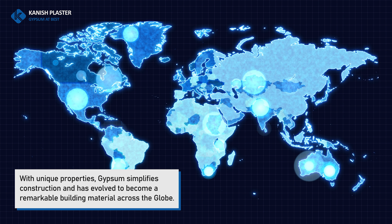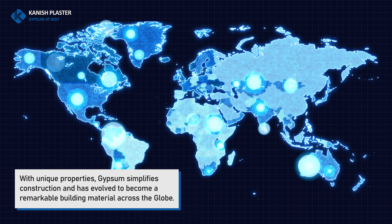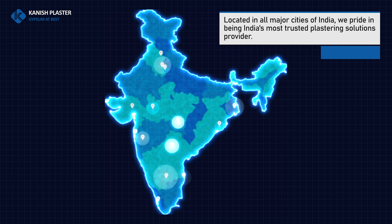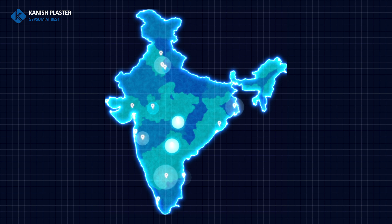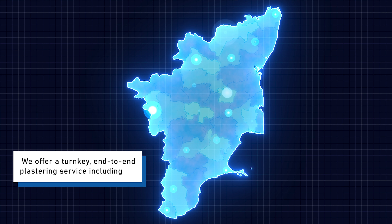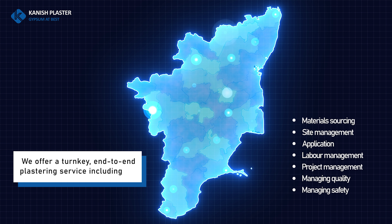With unique properties, gypsum simplifies construction and has evolved to become a remarkable building material across the globe. Located in all major cities of India, we pride in being India's most trusted plastering solutions provider. We offer a turnkey end-to-end plastering service including material sourcing, site management, application, lab management, project management, managing quality, and managing safety.